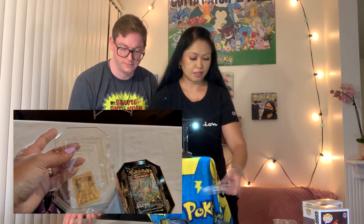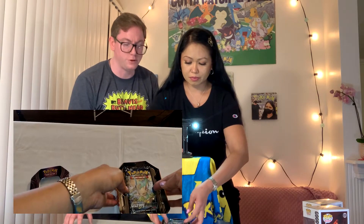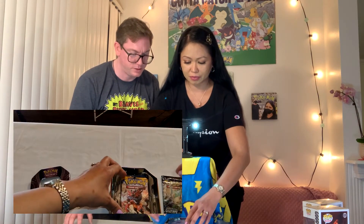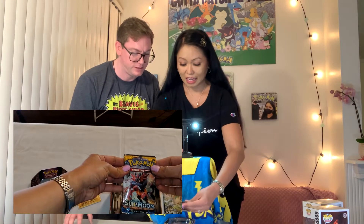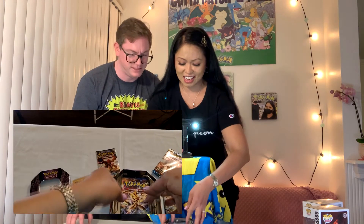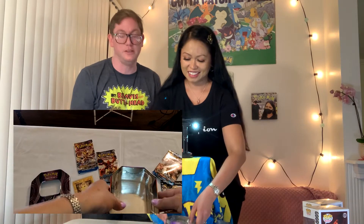Let's see what we got here. The first pack is Ultra Prism. We have Ultra Prism. Let's hope for Evolutions. We got Sun and Moon. And the last one — Steam Siege. And the final one is Breakpoint. So, no Evolution, no Cosmic Eclipse, nothing. But it's okay. We have the Flash Fire still.